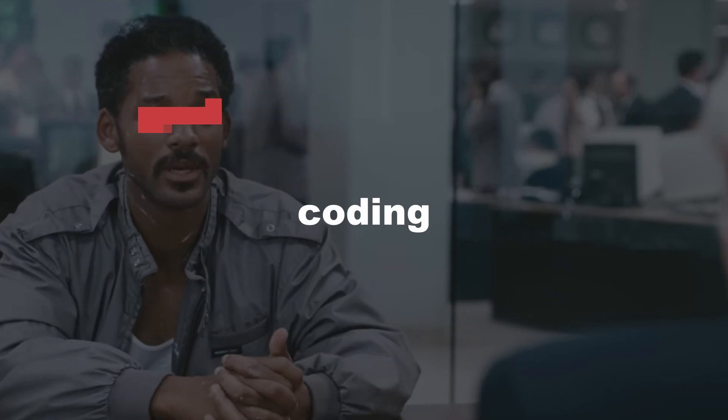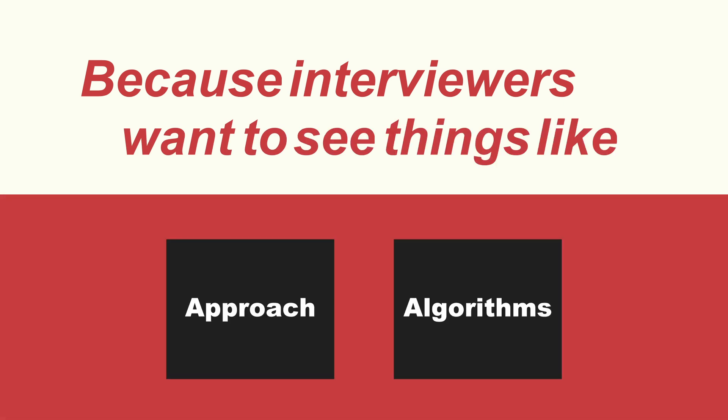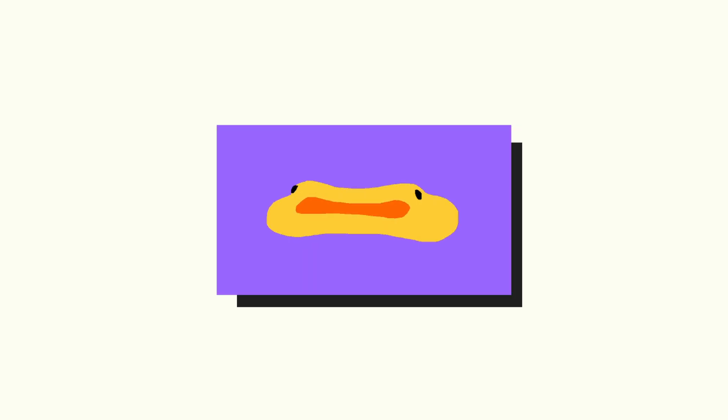This technique improves your problem-solving process by making you more aware of the choices you made in your code. When you're finally in a coding interview, you're going to need to verbalize your thoughts and the bugs you run into, because interviewers want to see the way you approach problems, the algorithms you consider, different trade-offs, and so forth. Whenever you're solving a problem, take the time to explain it to any object as if it were a beginner programmer — this will help you gain more ideas, troubleshoot bugs, and prepare you for verbalization during a technical interview.